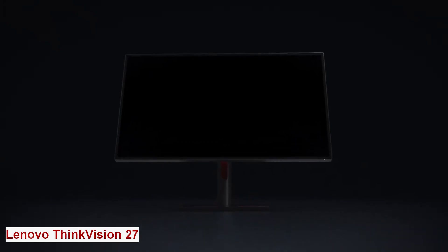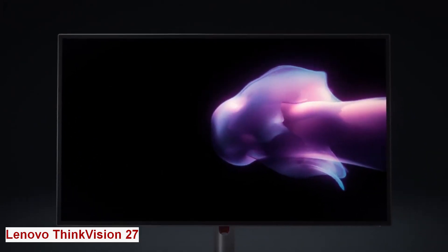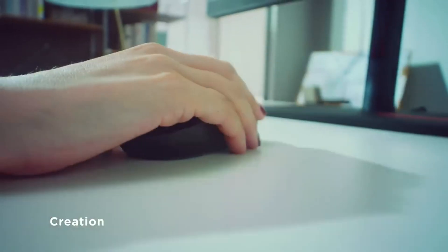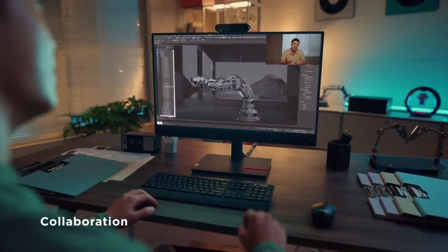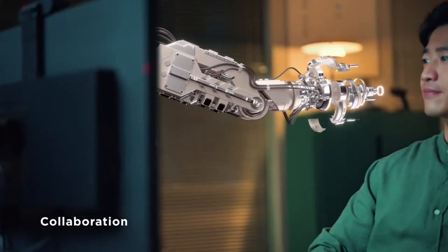Lenovo ThinkVision 27. Whether you work from home or in the office, you need a monitor that can enhance your productivity and creativity. Meet Lenovo ThinkVision 27, the monitor that delivers stunning visuals, seamless connectivity, and comfortable ergonomics. This creation features a 27-inch QHD IPS display that offers crisp and clear images with wide viewing angles.